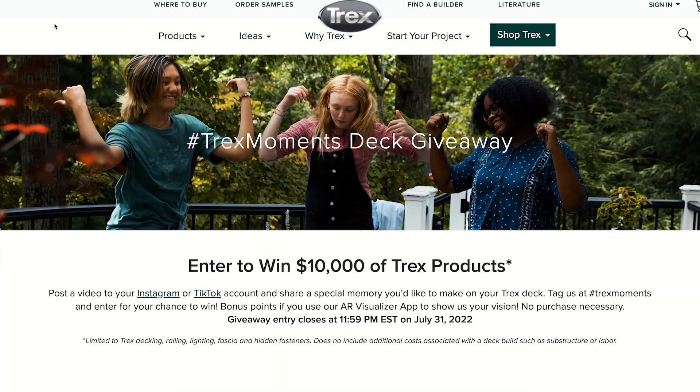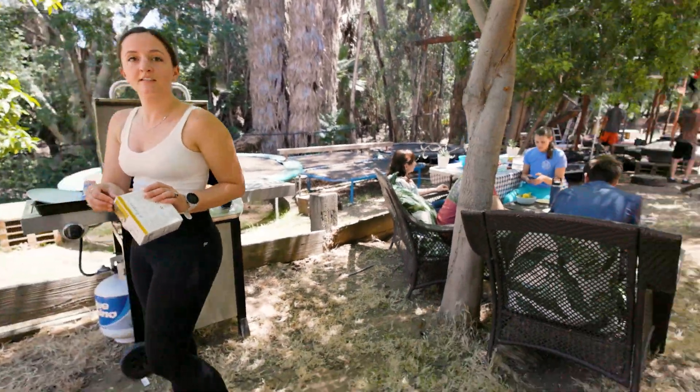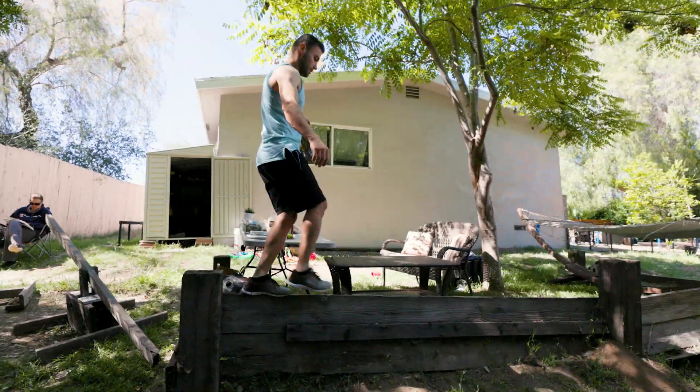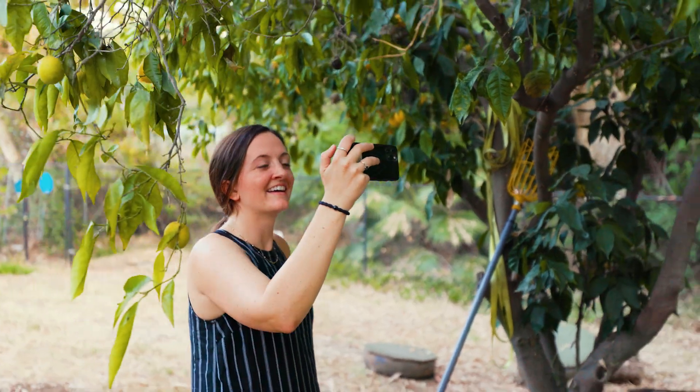We were thrilled when we caught wind of the exciting Trex giveaway. This was a perfect chance to help us complete our vision for the backyard. We dreamed up our perfect Trex deck, submitted our idea for the contest, and crossed our fingers.